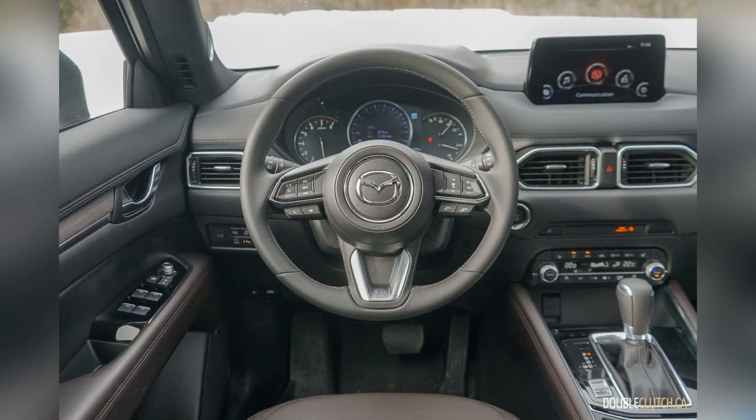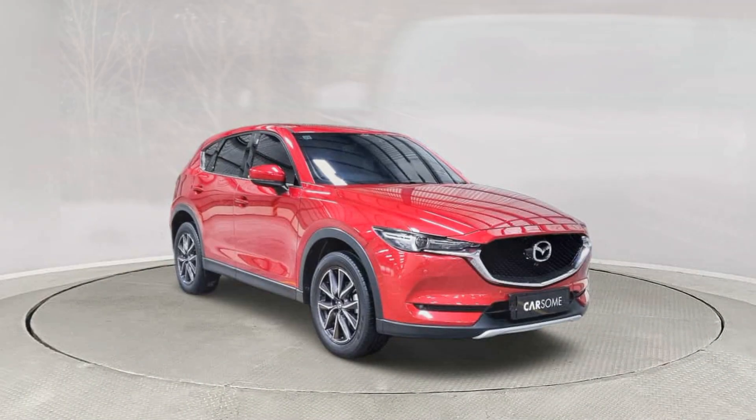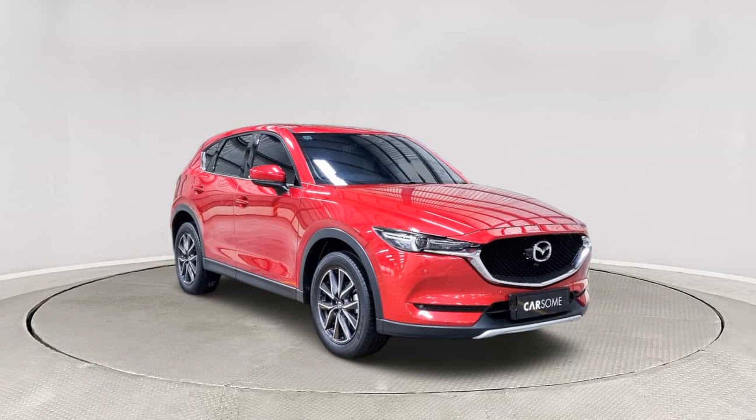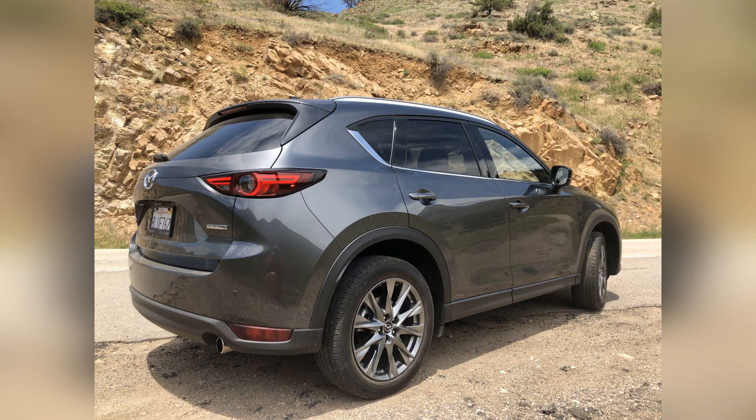Safety is a top priority for Mazda, and the 2020 CX-5 is equipped with a comprehensive suite of safety features. Advanced safety technologies, including features like Mazda radar cruise control, lane departure warning, and automatic emergency braking, contribute to the CX-5's solid safety ratings.